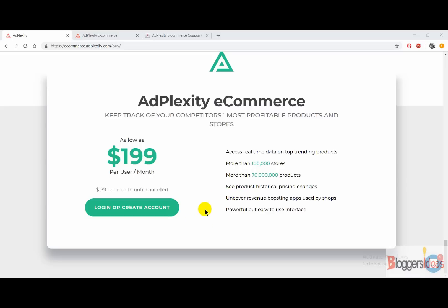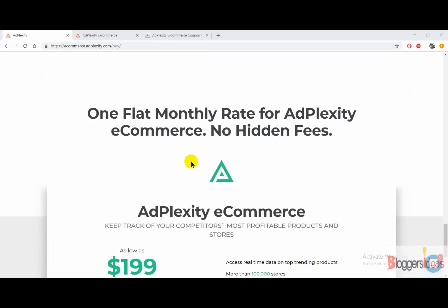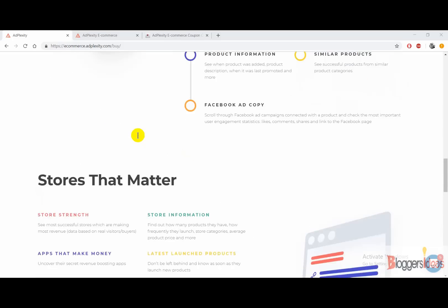You can also uncover the revenue-boosting apps used by shops, and the tool has an easy-to-use interface. Later in this video, I'll also be sharing Adplexity Ecommerce coupon codes that you can use to get more than 30% discount. You don't have to enter any coupon codes — a special link will redirect you to the Adplexity site where you can avail up to 30% off.